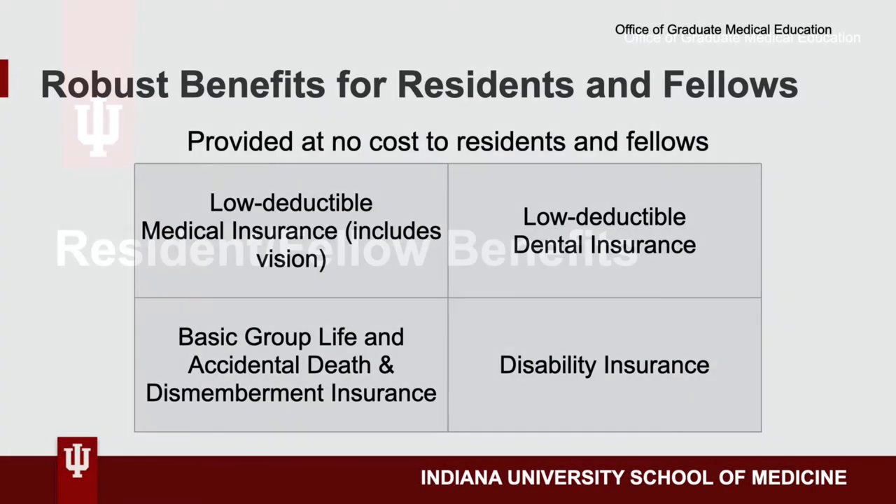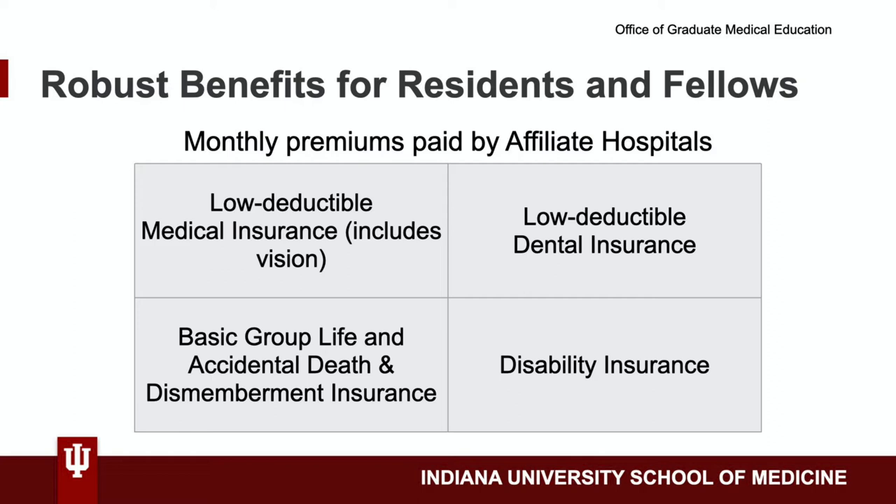Low deductible medical and dental insurance, basic group life, and accidental death and dismemberment insurance, as well as disability insurance are all available to residents and fellows at no cost to them. Monthly premiums for these policies are paid by affiliate hospitals through the Office of Graduate Medical Education.